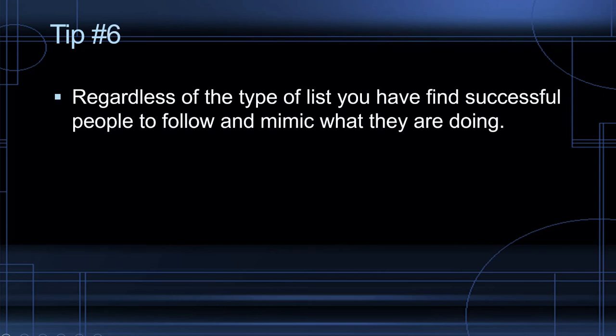Tip number six: find successful people to follow and mimic what they are doing. Success leaves clues — find people that are doing their list right, follow them, and mimic what they say. Don't copy directly because every list is a little different and they may have segmented their list in a way that puts you in a different segment. From my personal experience, generic emails that platforms like ClickBank give you have never produced great results. The emails that have worked are always the ones I've written myself, inspired by other affiliate marketers.